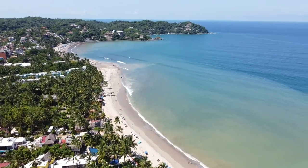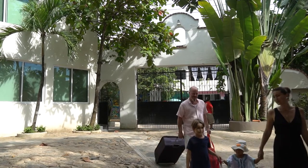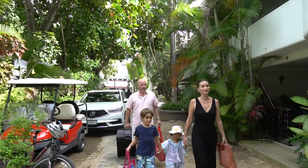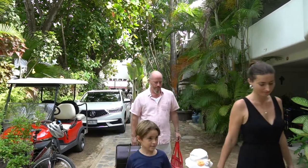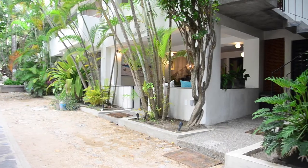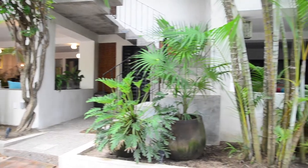Situated in Sayulita's tranquil north side behind a wrought iron security gate lies some of the most exclusive beachfront villas in Sayulita. The idyllic Villas del Palmar complex is fully gated and secured with 24-hour on-site security. Two of the most stylish and luxurious villas within the complex are Villa Robala and Villa Dorado.